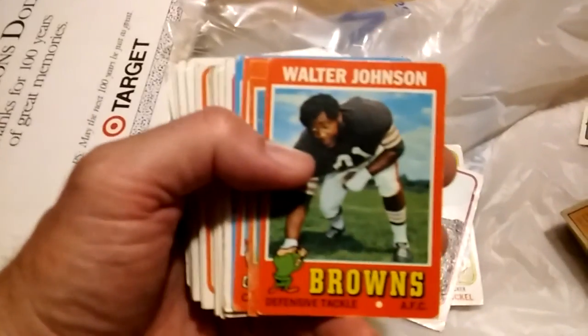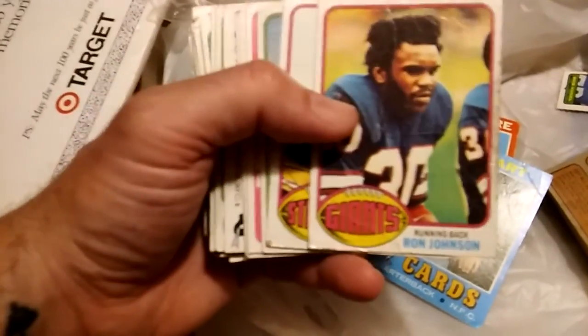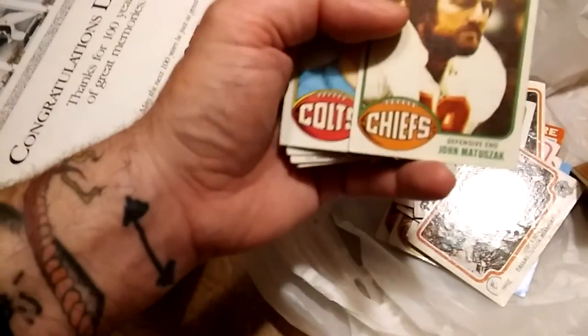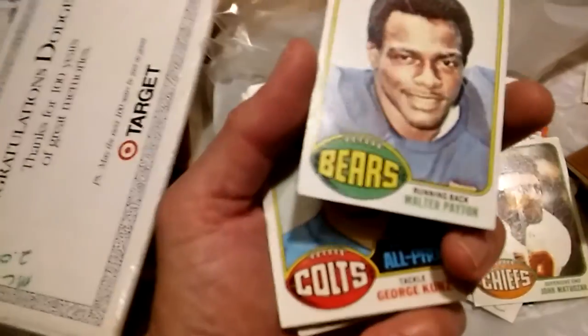Ray Mansfield, a 1971 Topps Walter Johnson, a Lance Alworth — beat up but still Lance Alworth — Zeke Moore, Jim Hart. Some more '76: Ron Johnson, JT Thomas. A '78-'79 Pat McInally. I've got some Fleer cards. Oh sweet — a John Matuszak '76 card. Oh, that's a Walter Payton rookie! There's a John Matuszak and a Walter Payton rookie — I do believe. Poorly cut and it's got a crease through it but that's still a Walter Payton rookie!